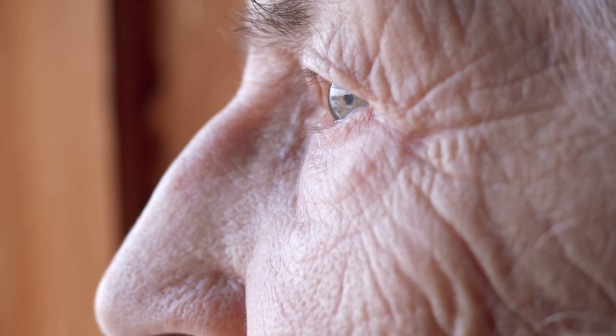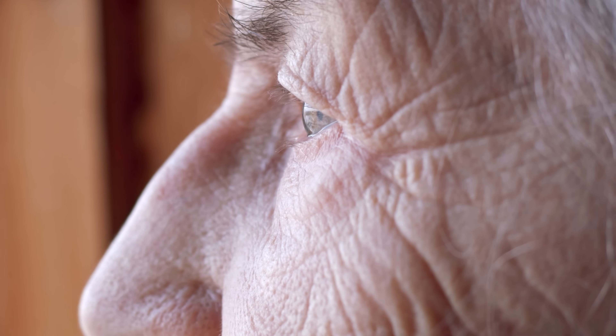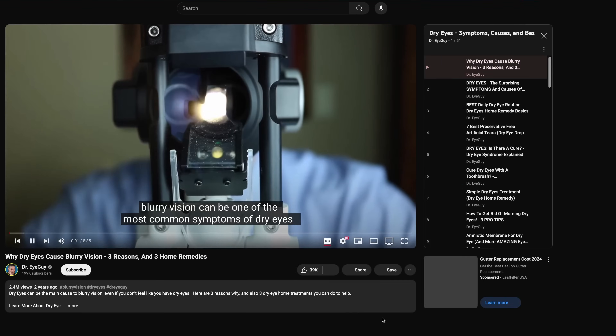If you are dealing with dry eye, it's best to go in and get your eyes checked by your eye doctor to see what solutions work best for you. Dry eye disease can sometimes be very complicated and hard to treat. In the meantime, you can check out the dry eye playlist — I'll put that link in the description.